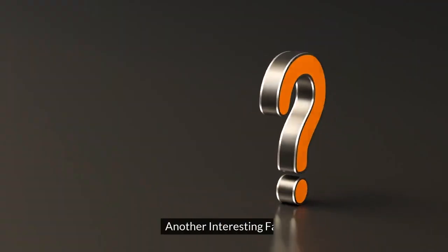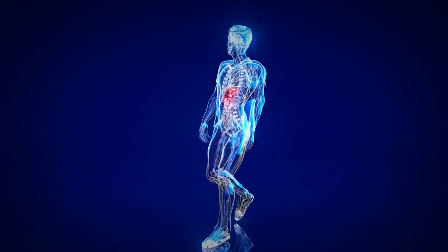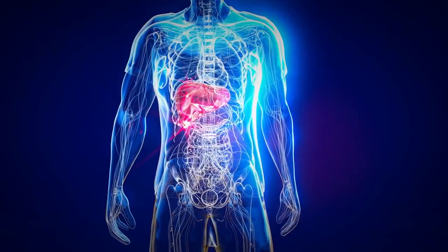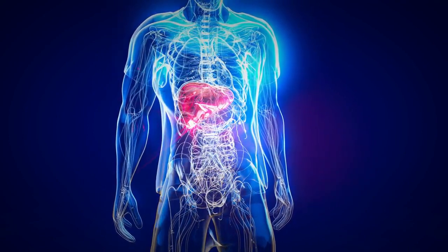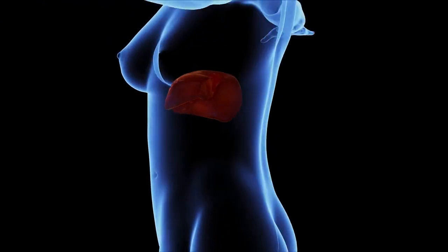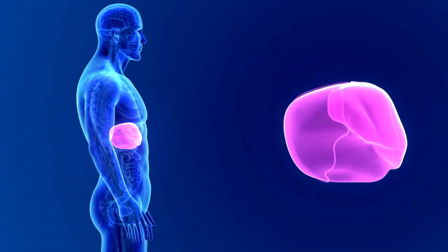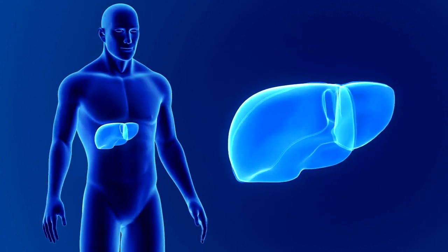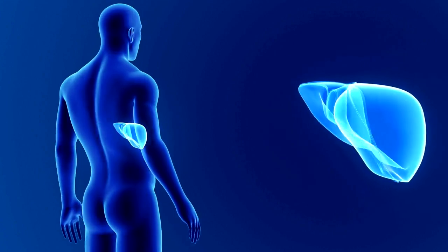Another interesting fact: did you know that your liver is the largest solid organ in your body? Your liver weighs about 3 pounds (1.4 kilograms) and is roughly the size of a football. It is located in the upper right part of your abdomen, under your ribcage. Your liver is divided into two main lobes — the right lobe and the left lobe. The right lobe is larger and accounts for about 60% of your liver's mass.